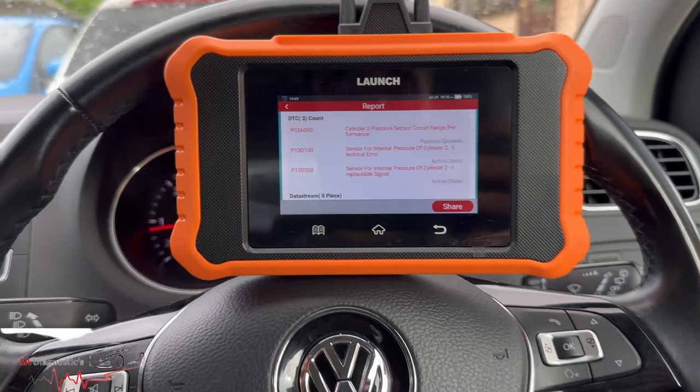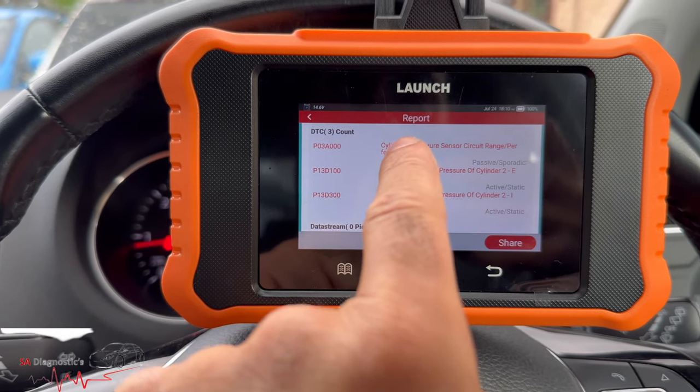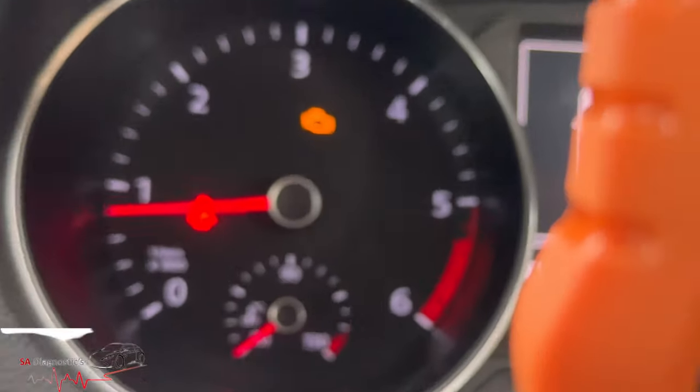Welcome back to another video. In this video I'm just going to go through the cylinder pressure sensor — I'll show you what it is and where to find it. As you can see, the engine management light is on, so that fault code needs to be found.